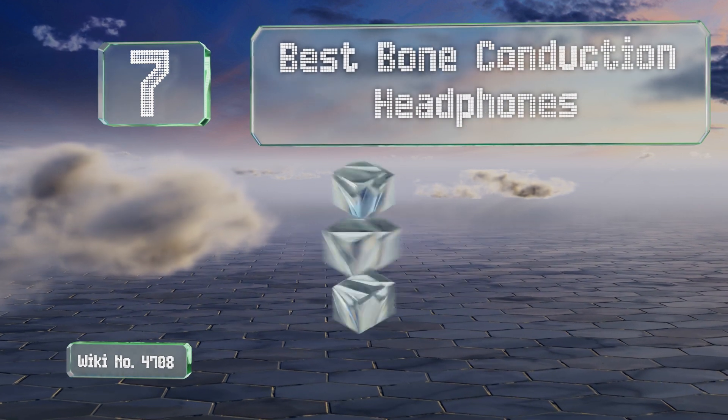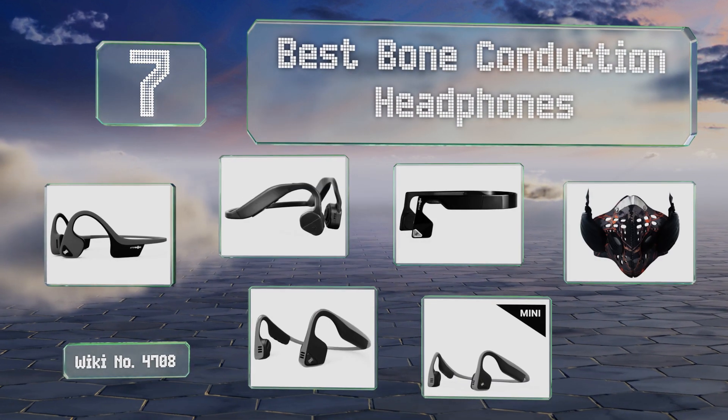EasyVid presents the seven best bone conduction headphones. Let's get started with the list.